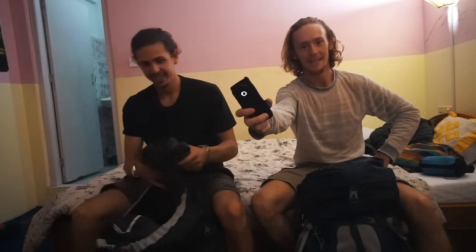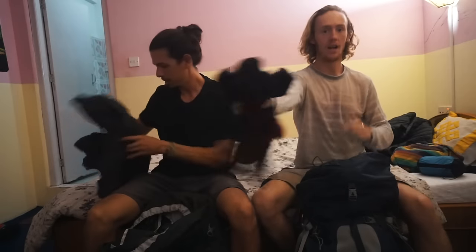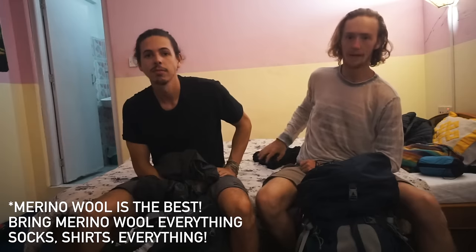External battery — I've got a small one, he's got a big heavy one. If you bring a lot of camera gear you need the big one, but if you just have a phone, bring a little one that charges two or three times — that's all you need. Socks: bring a lot of socks, a huge amount. Merino wool is good because they don't smell as bad and you don't have to wash them as often.